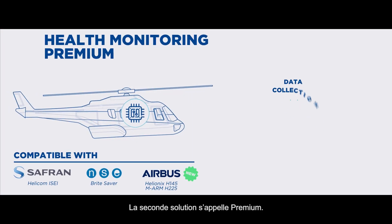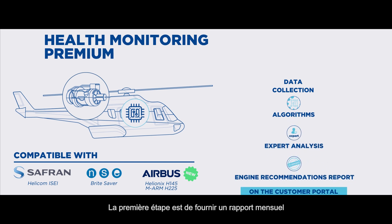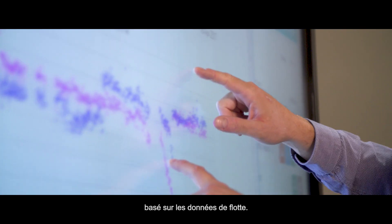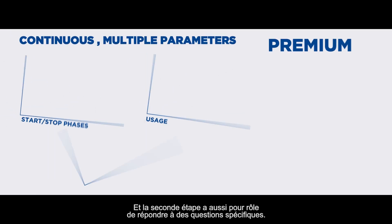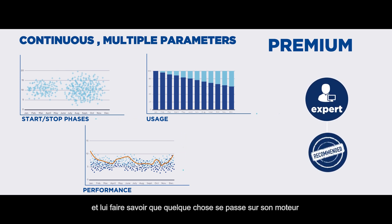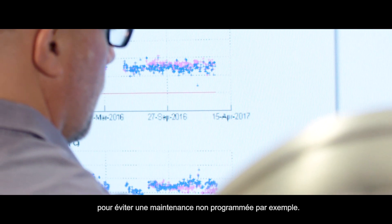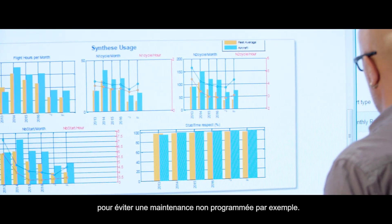The second step is called Premium. It's based on continuous flight data. The first step is to provide a monthly report based on the fleet data, and the second step is also to answer specific questions. We can contact our customer and make him aware that something is happening on this engine and give some recommendations in order to avoid some unscheduled removal, for example.